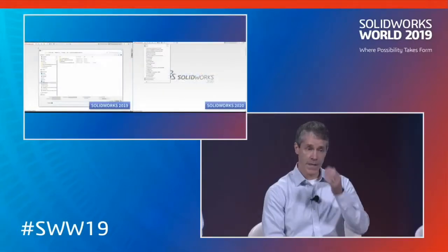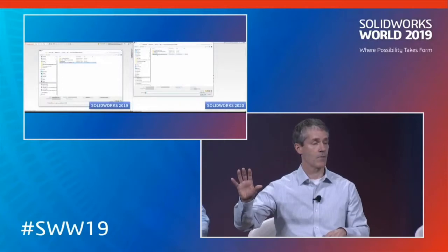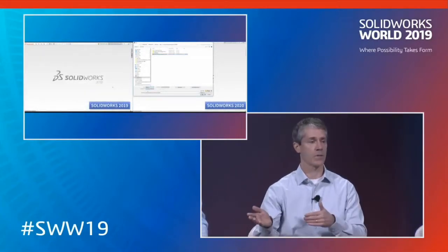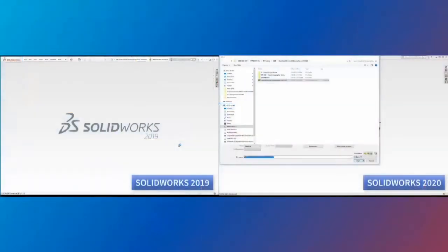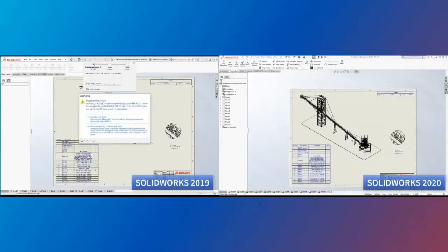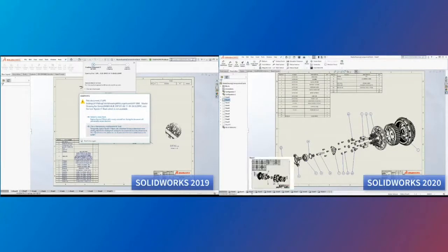All right, so this is the last performance example. Keep your eyes on the right because it goes pretty fast. This is an example of SOLIDWORKS 2019 versus 2020. We're going to open up a very large drawing here — I think the first sheet has an assembly that's like a 5,000 component assembly.